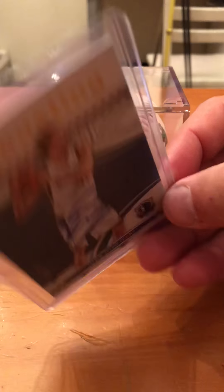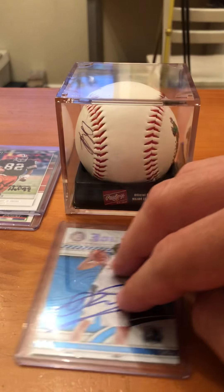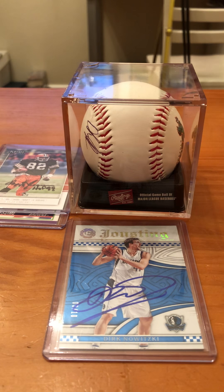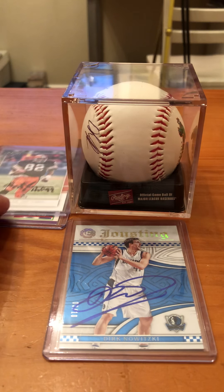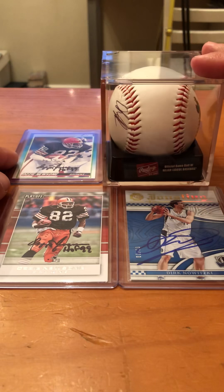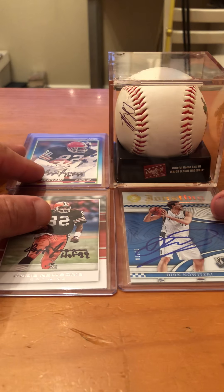I may send him a mini basketball or a full basketball to sign if he has time. If you do TTMs, you always want to say 'if you have time' and 'thank you very much,' because that lets the player know you appreciate them autographing it and that you're thankful. And wish them good luck in their season — that's some good advice.